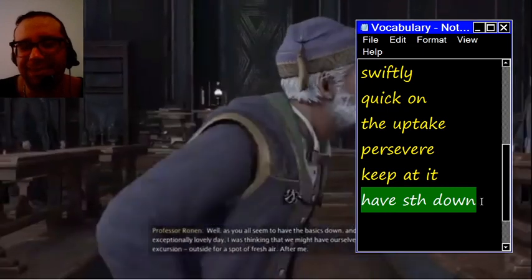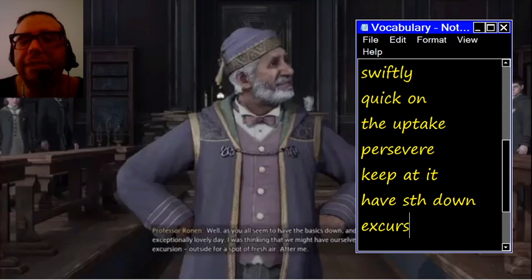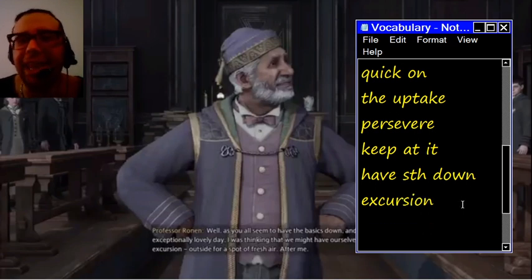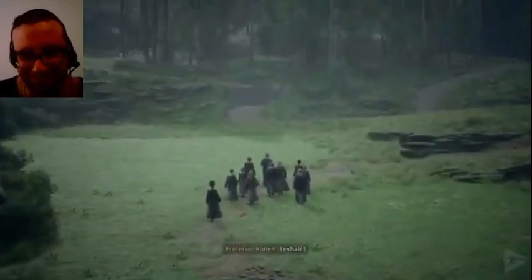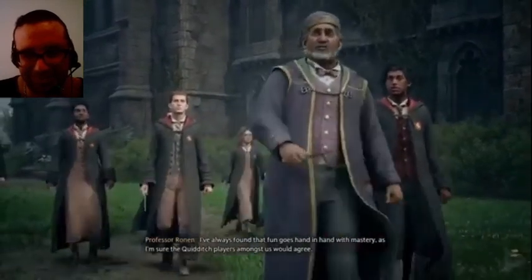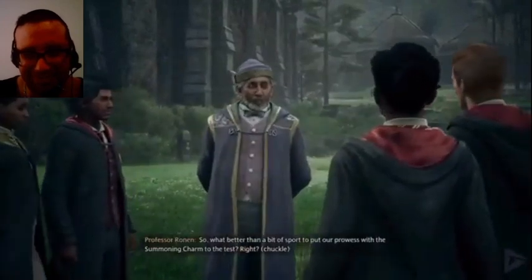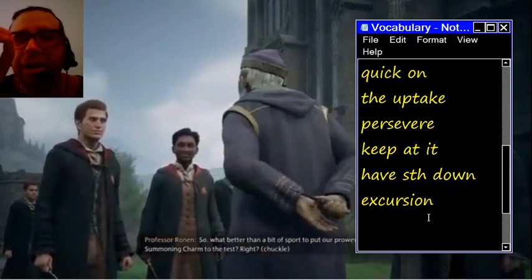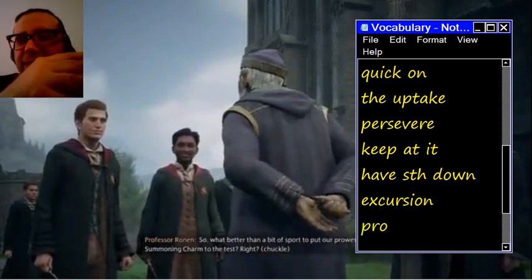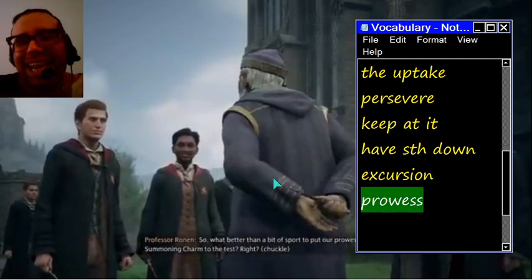I was thinking that we might have ourselves a little excursion outside for a spot of fresh air. An excursion is like a field day, usually used in British English. I've always found that fun goes hand in hand with mastery. So, what better than a bit of sport to put our prowess with the summoning charm to the test? Prowess is your great skill to do something — to do it with exceptional ability and skill.